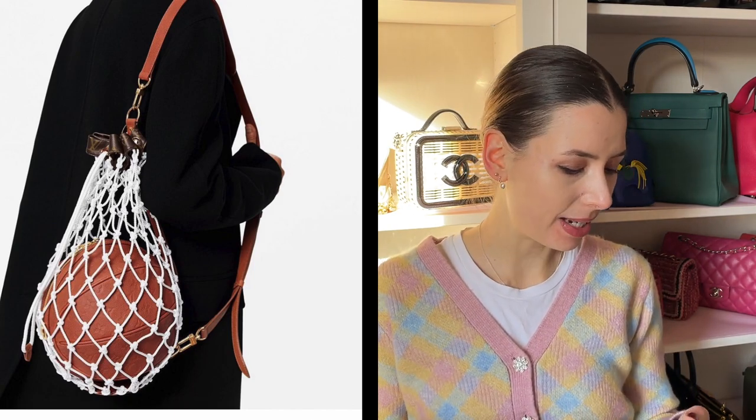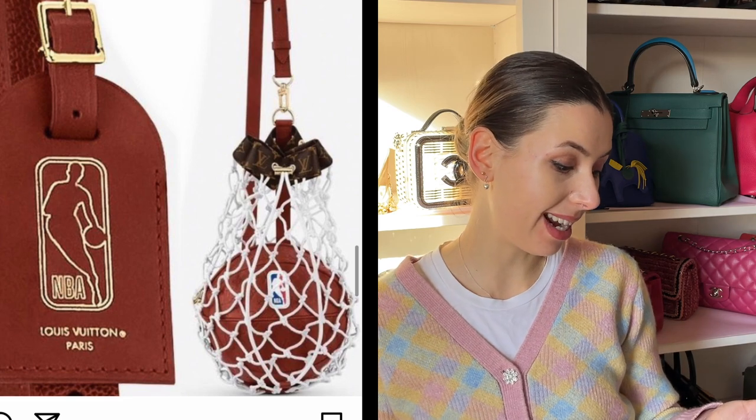First, I noticed this basketball handbag from the NBA collection. It comes in a net, and at first I thought it was just a basketball, but it's actually a functional bag — there's a zipper and a strap, so you can wear it with the net or without, making it a two-in-one kind of thing. The basketball bag shape has definitely been done before by Jeremy Scott for Adidas. Since Louis Vuitton has been doing this NBA collection, it's a no-brainer they'd release a basketball-shaped bag.